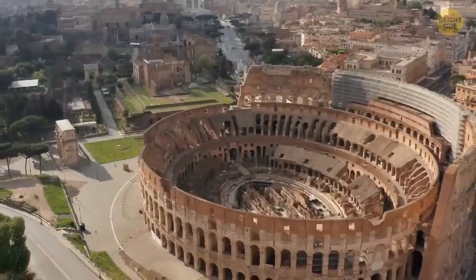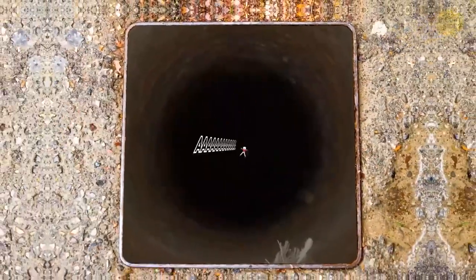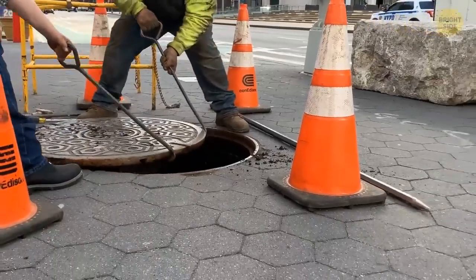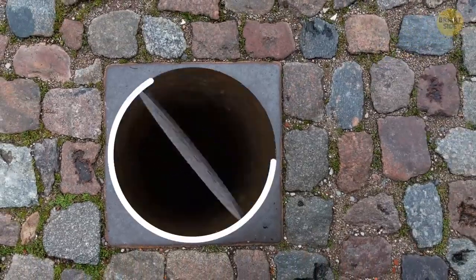In past civilizations, like ancient Rome, manholes — that's what they were called back then — were square-shaped slabs of stone. Unfortunately, these were prone to accidents. If they weren't placed properly, a square cover could slip through the square hole diagonally. Placing a round cover eliminated this problem. A circle cover won't slip inside because there are no angles.